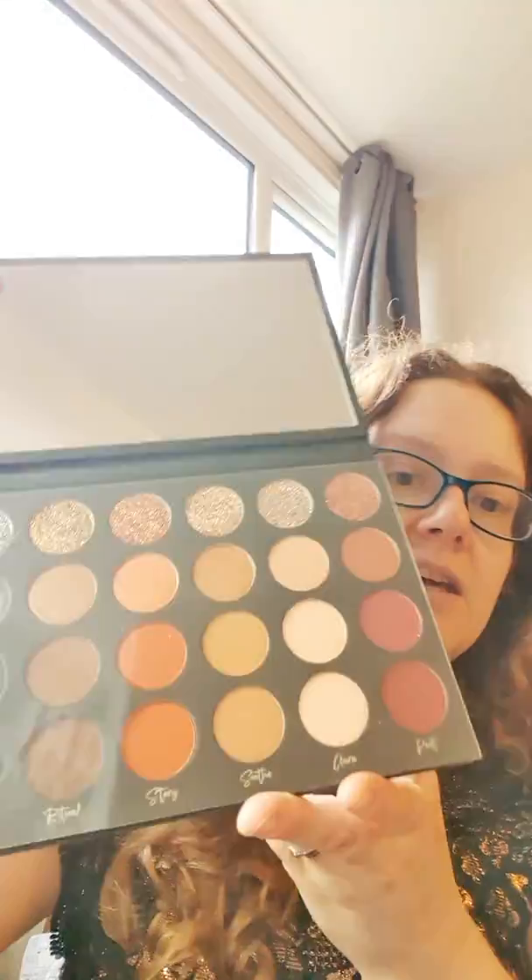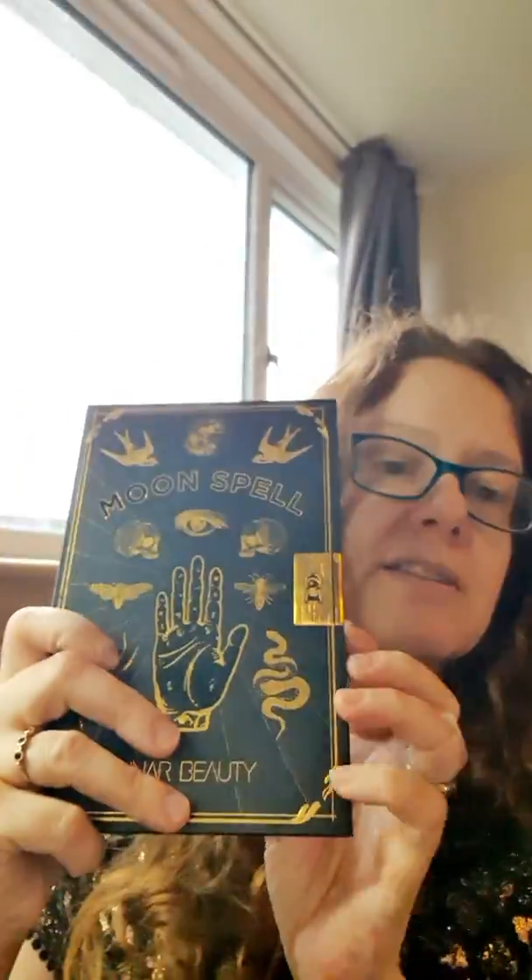I got two eyeshadow palettes. I got the Tati Beauty one, which I've been so excited to get — I missed the first release but got the second release just before Christmas. That's the Textured Neutrals palette and it's really lovely. I've seen so many people do reviews of it and it just looks gorgeous. I also got the Moonspell by Lunar Beauty, which I've been wanting for ages. It looks like a book and the colors are absolutely stunning — so many options.